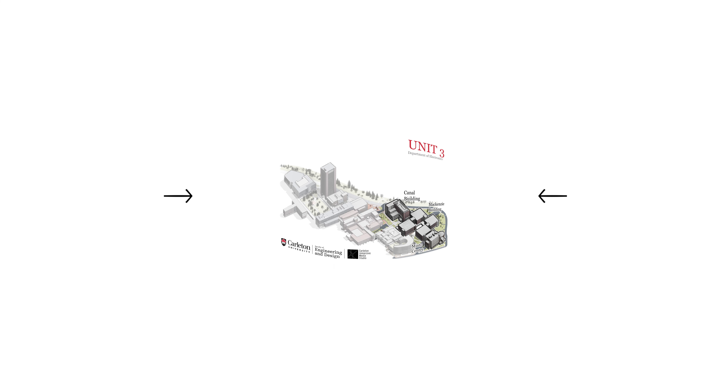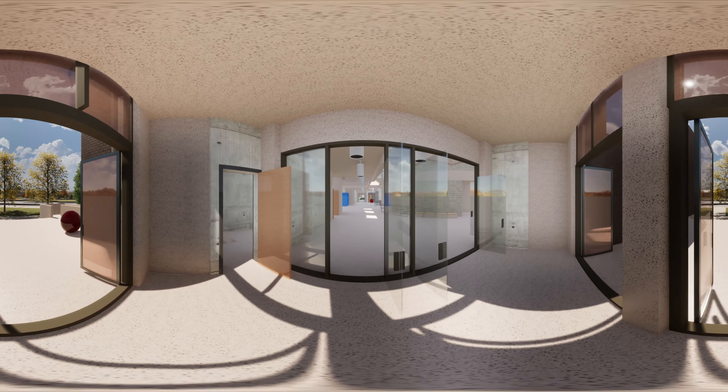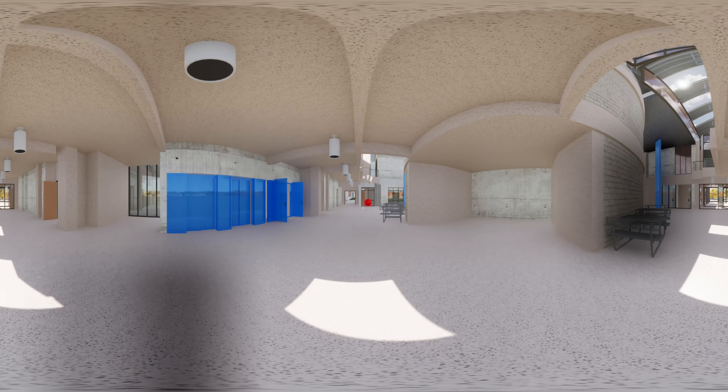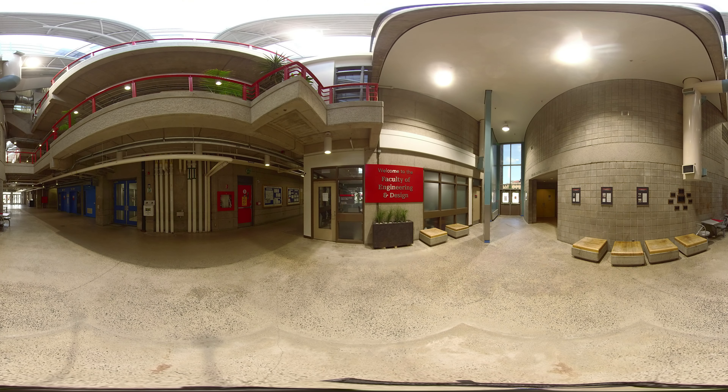Our first stop is the Academic Support Office, found on the main floor of the Minto Center for Advanced Studies in Engineering. The ASO team is here to assist Engineering students with course selection, registration, learning resources, and extra support. They are available to help you from your first year all the way through to graduation. All ASO services are currently being delivered remotely, but the team is always just an email away.